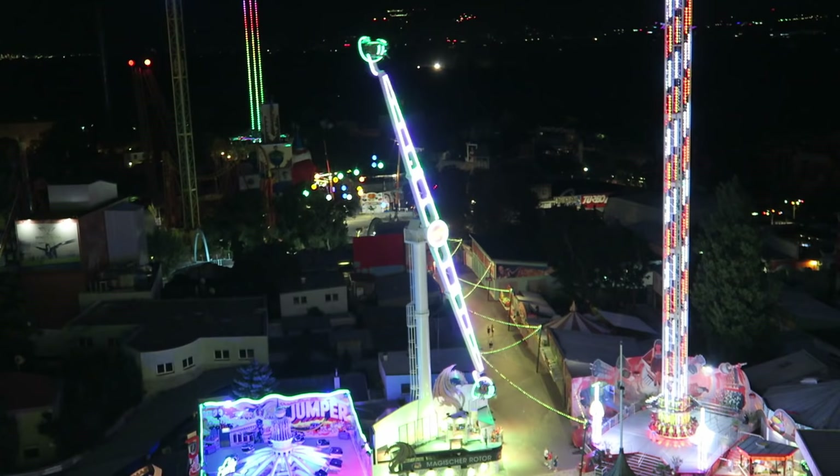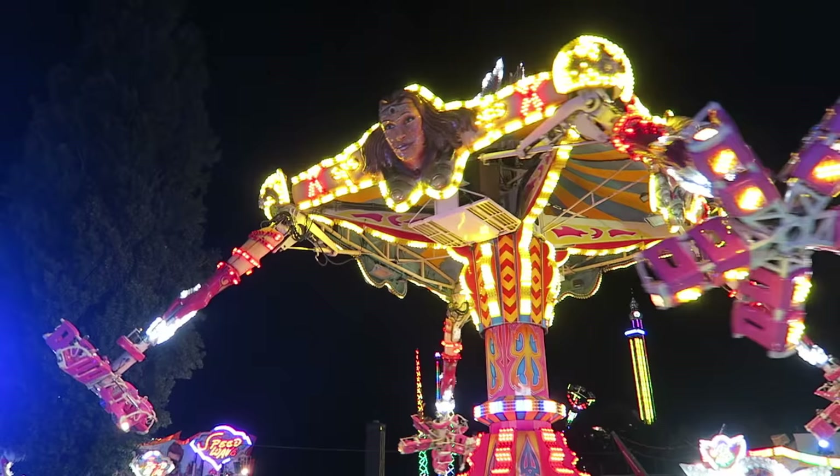Wiener Praetor is a massive amusement park in the heart of Vienna, Austria. This park feels like a carnival on steroids.